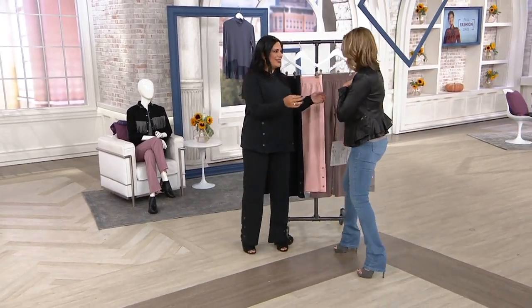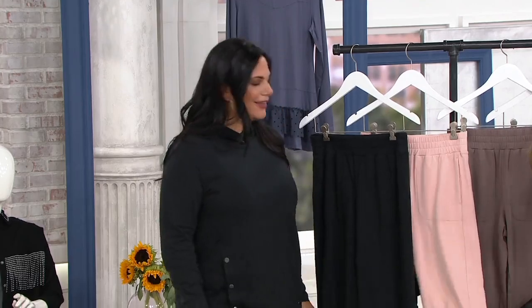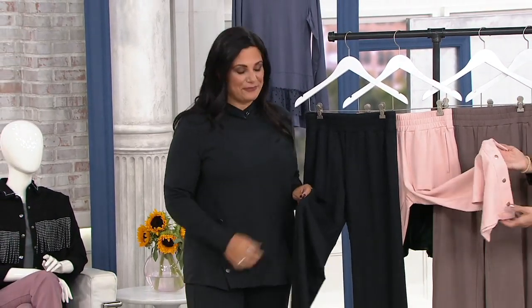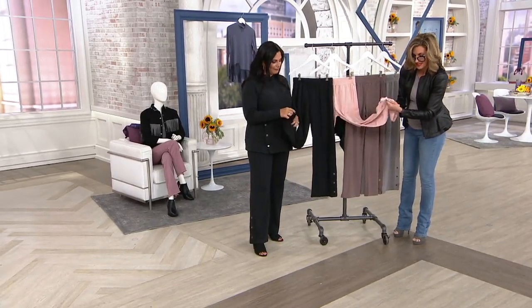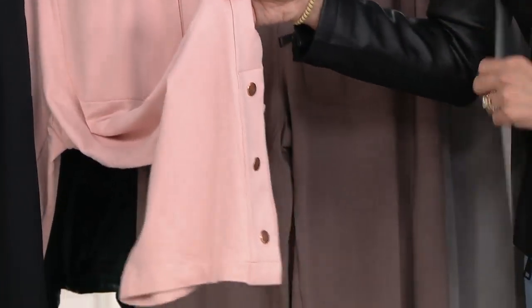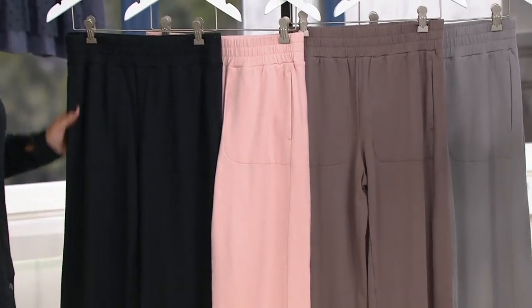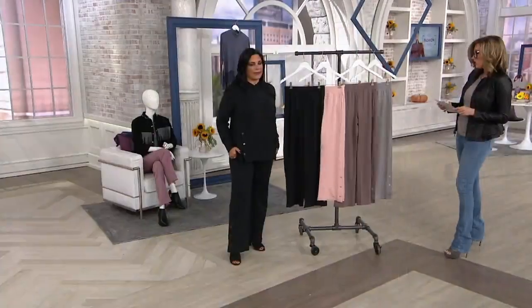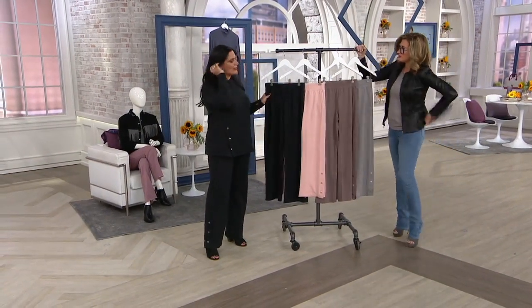The guest host is wearing the whole ensemble. The French terry fabric is amazing — that's what Anybody does. Look at the hardware: there are functioning snaps, which is really cool. These are new and this is your first look at them. It's a one-order-of-the-year item, so hurry on colors and sizes. Inseams come in regular and petite.